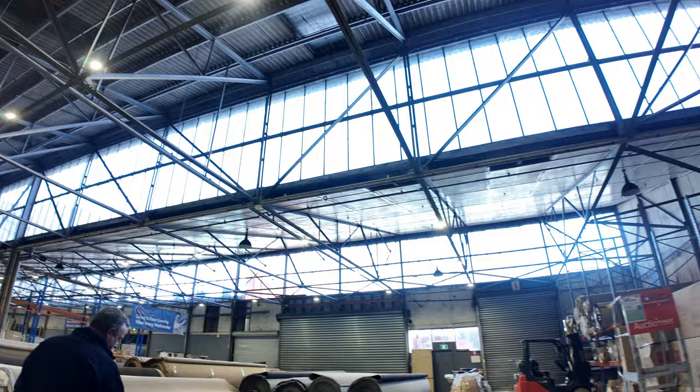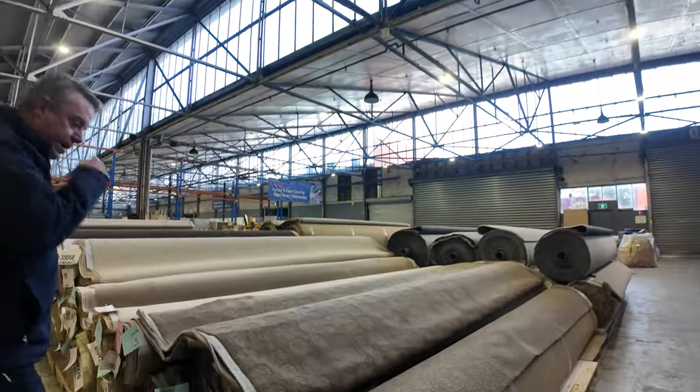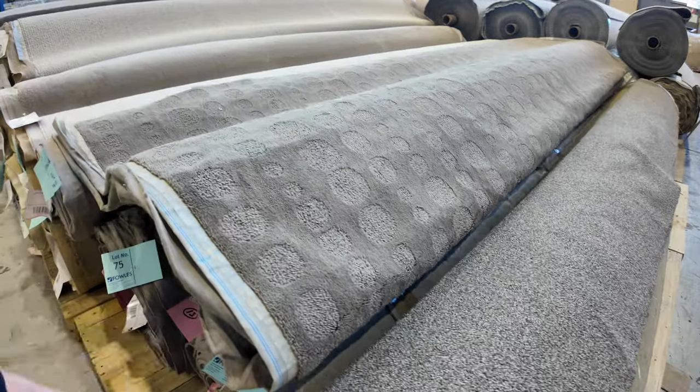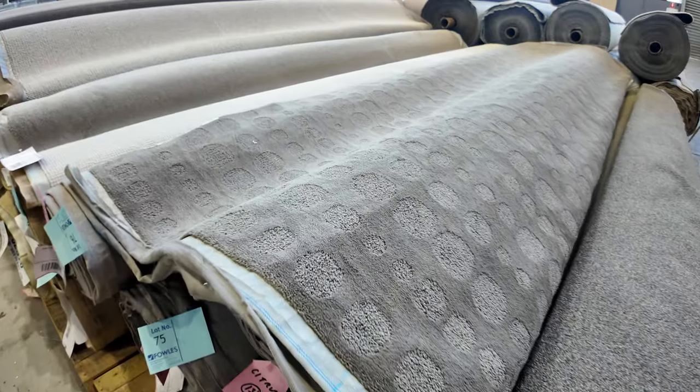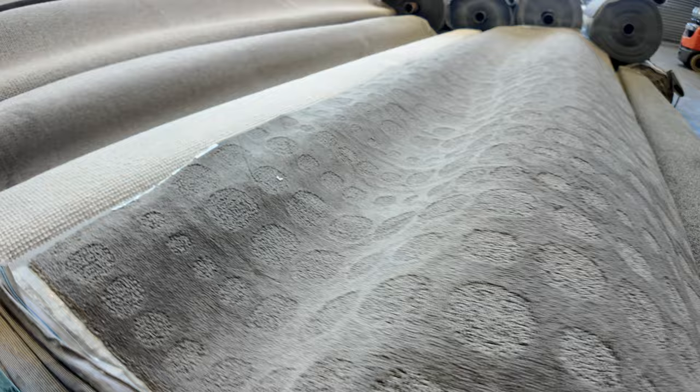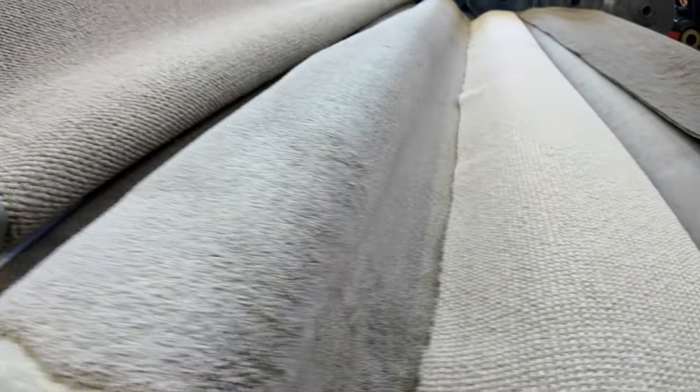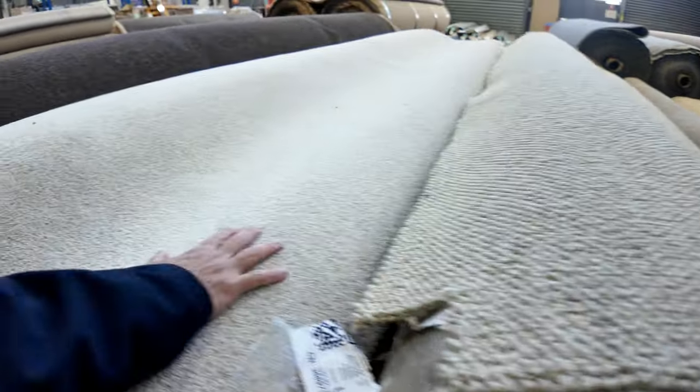Over this way we've got some more of that twist pile — some good roll sizes again. Lot number 72 is 26.4 meters — that's a nice bit of carpet, it'll probably sell for around $30 or $40 a meter. There's some interesting pattern stuff there, bit of a retro look. And working our way through, lots of large and small rolls of various loop piles and twist piles — light colored carpet.